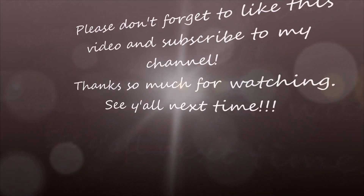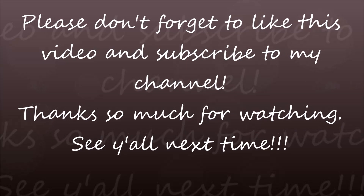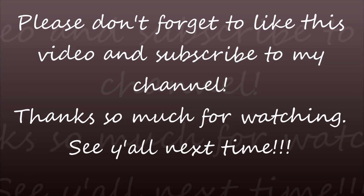I think I did pretty good this month. I hope y'all have a great evening and I will see you in my next video. Bye everybody!